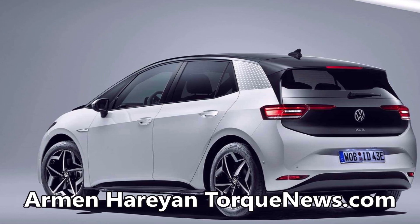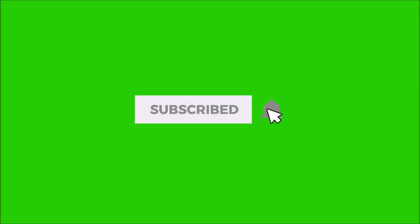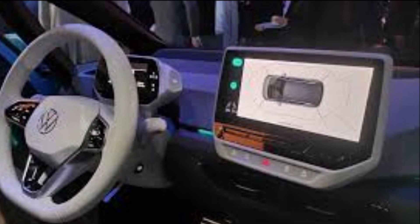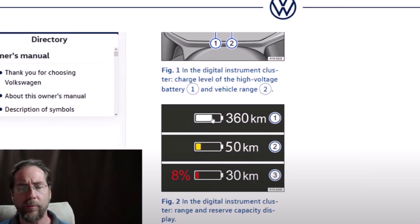Welcome back, dear friends. This is Armin Haryan from torquenews.com. Please subscribe to our channel, ring the notification bell, and like this video to show your appreciation of all the people who helped compile and bring these stories to you through podcasts and video presentation.